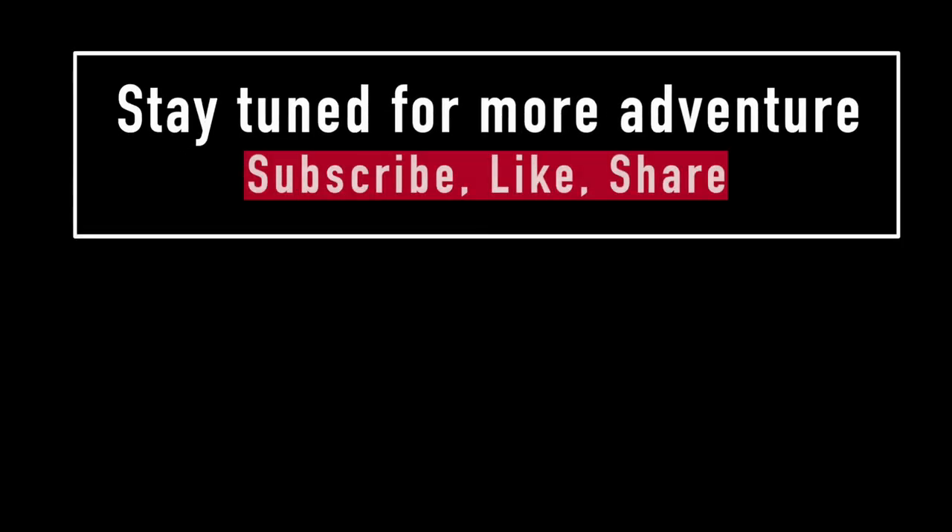Well, I hope you enjoyed the video. I'll see you someplace or another. Bye! Don't forget to hit the like button and subscribe.